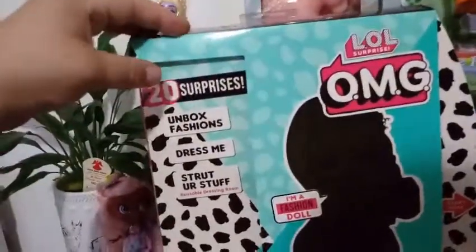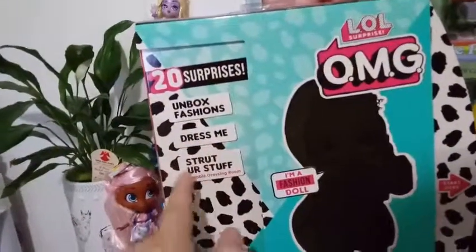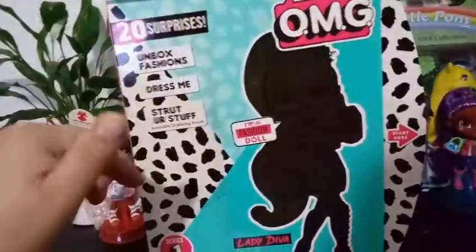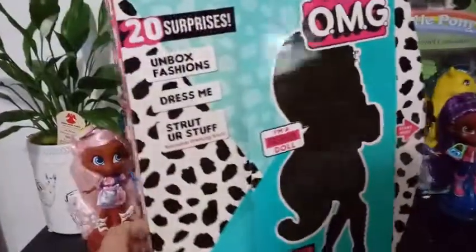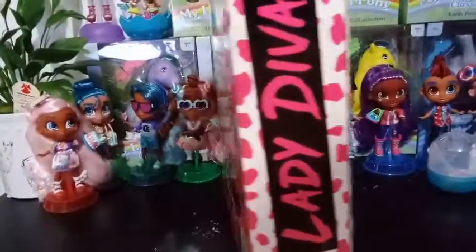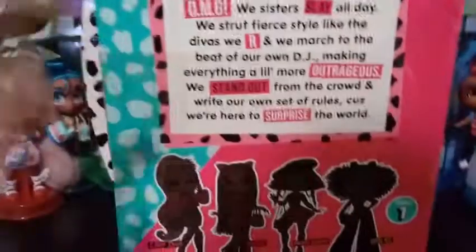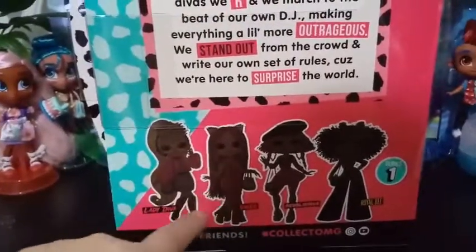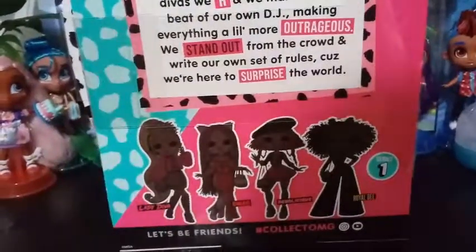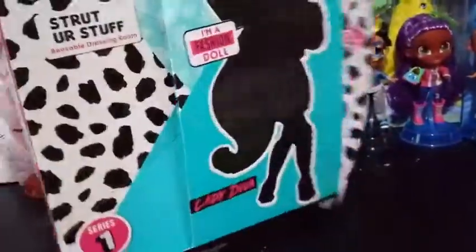As we've said in other videos, we have 20 surprises inside. You can unbox the fashions — dress me, strut your stuff, reusable dressing room. I'm a fashion doll. This is Lady Diva, and they all have their own specialized boxes. This is Lady Diva on the side here in pink spots. Below it shows you colorized silhouettes of the girls from the series. Swag is the last one we have and we're actually currently still looking for — she must be the most popular one out of the bunch because she's a little bit elusive.